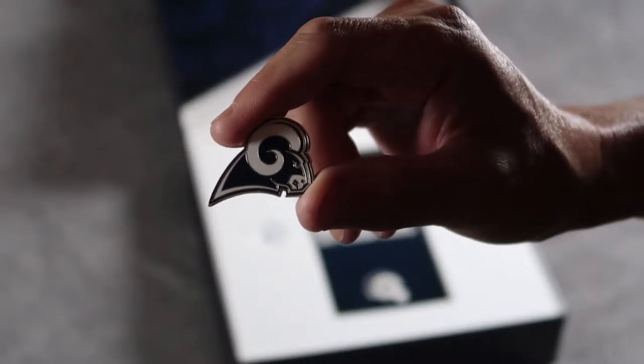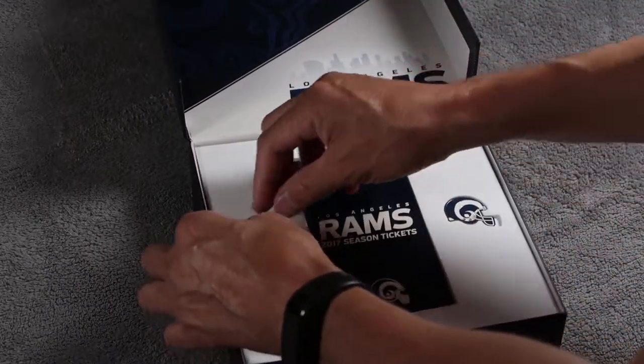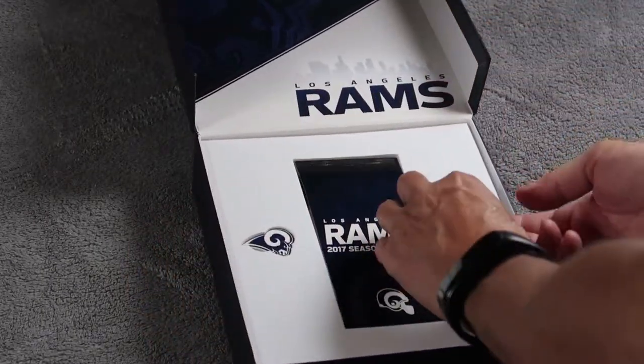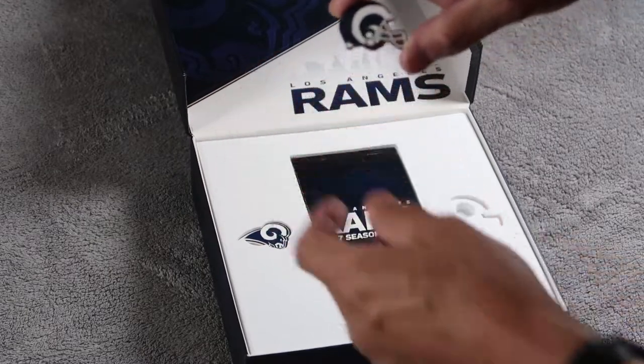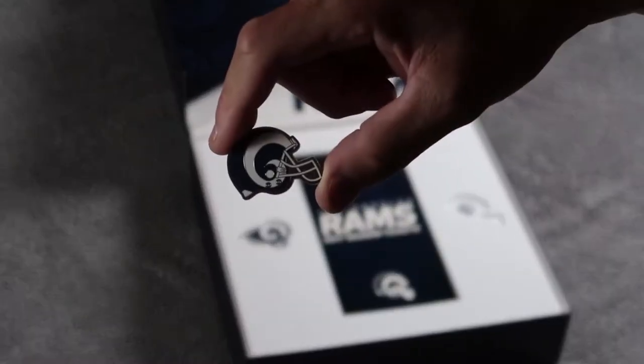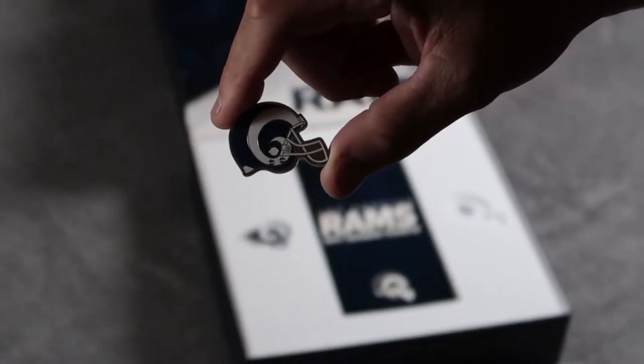And this is just the Rams head logo. The other one is the helmet — you can see that one, the football helmet. They're using the white stripes this year.